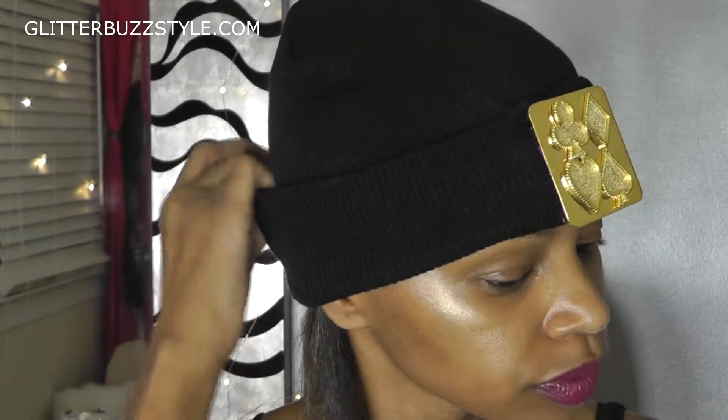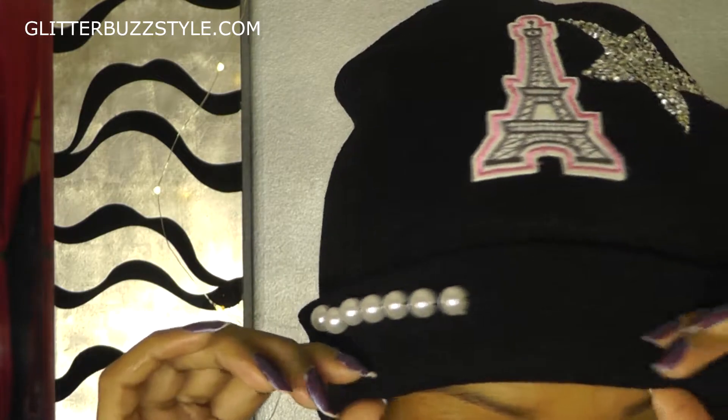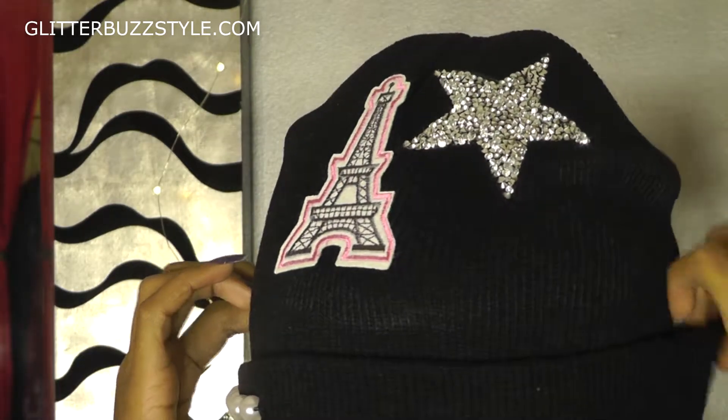Welcome to Glitter Bus Style. This is the latest trends from the Glitter Bus Style Boutique and it's all about beanies. Winter season is all about keeping that cold weather style on point, and I created some nice handmade styles that really offer that classy, flashy, and glitzy style for your winter season.